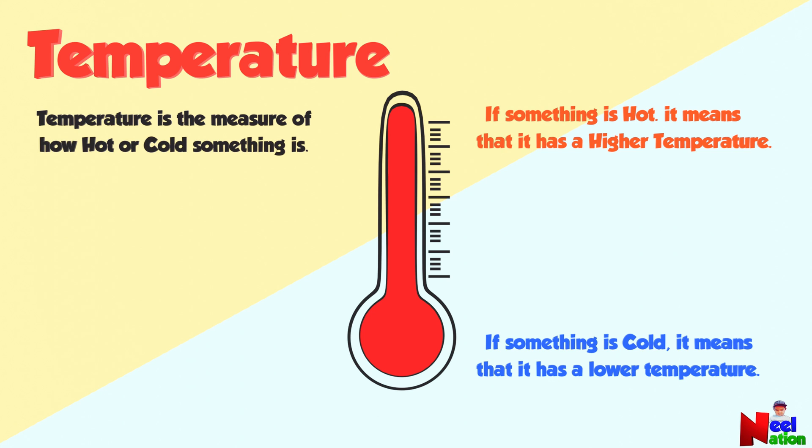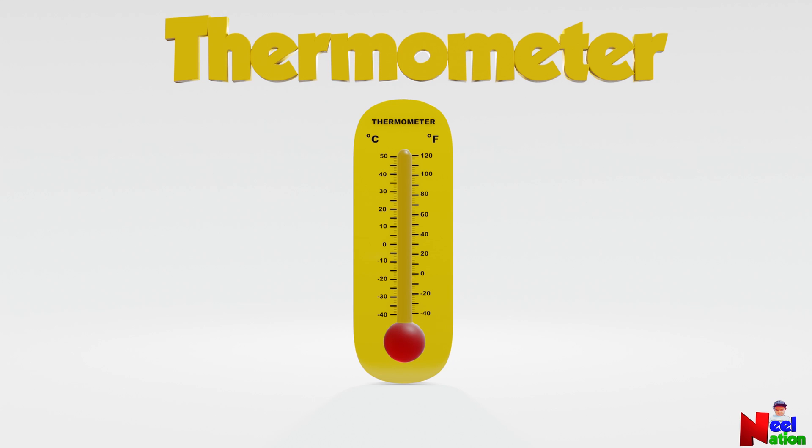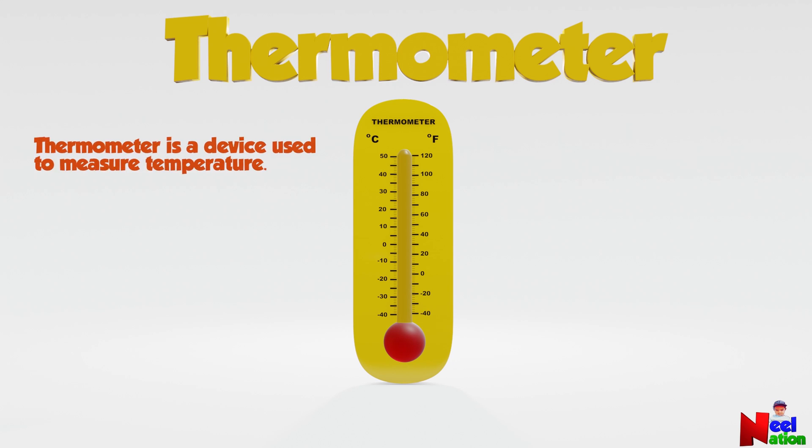Temperature is measured with an instrument called a thermometer. Thermometer. Yes, you are right. Thermometer is a device used to measure temperature. This is a picture of a commonly used thermometer.